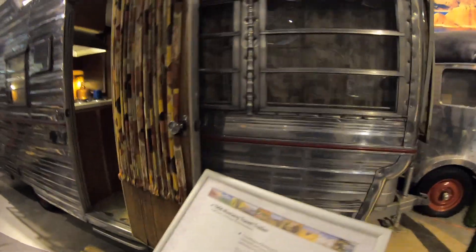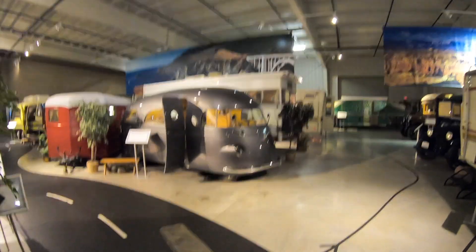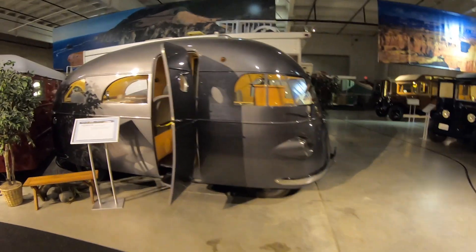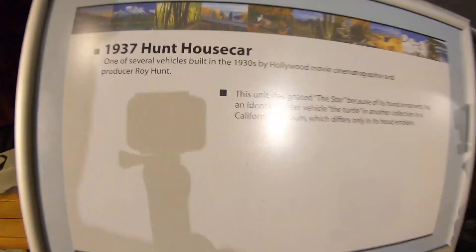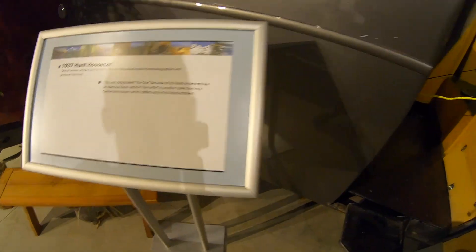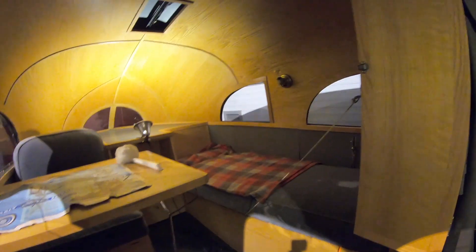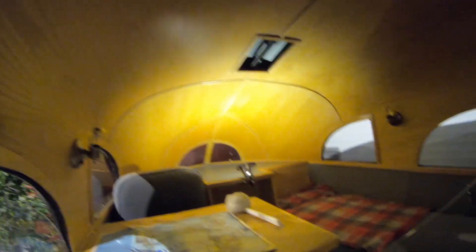And here is a 1966 Mustang travel trailer, and this was built in Bristol, Indiana. This one does it for me — what is this? A 1937 Hunt house car. This was used in Hollywood movie cinematography. It's got a little front kitchen, your driver's seat over there, a little closet, rear sleeping area, and a little dining area. How about that rear profile?